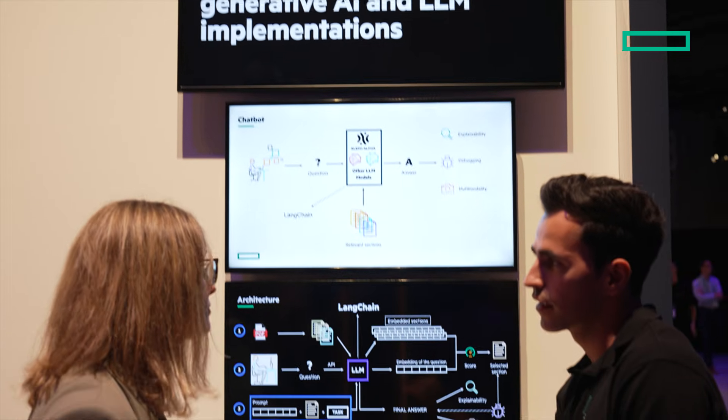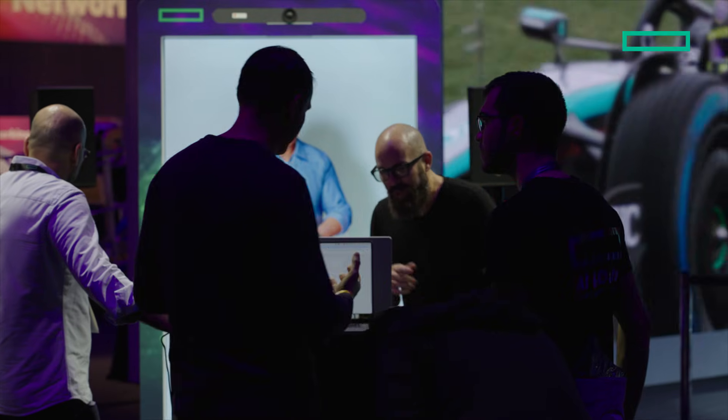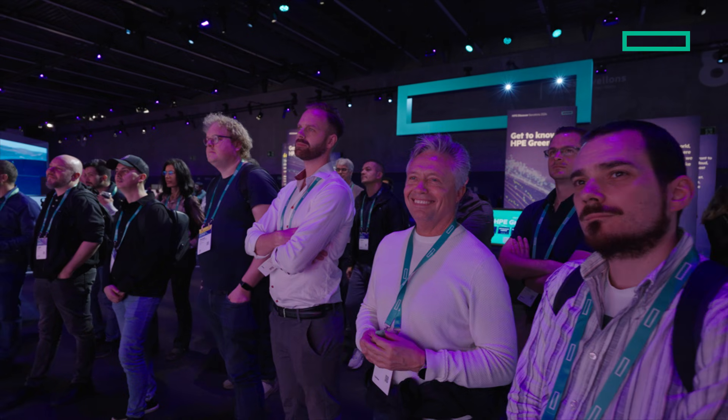At the Best Practices for Your AI Journey stop, explore how collaboration accelerates generative AI development to keep businesses on track.